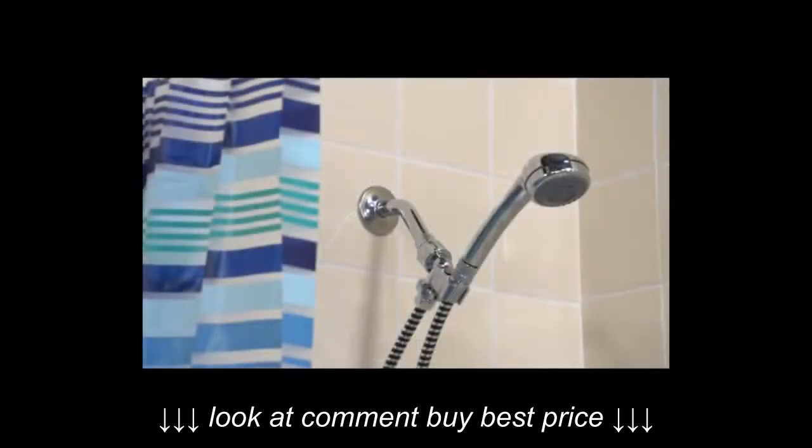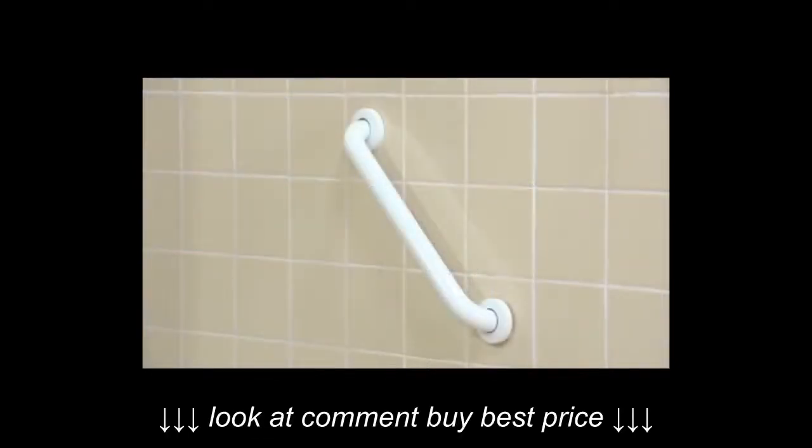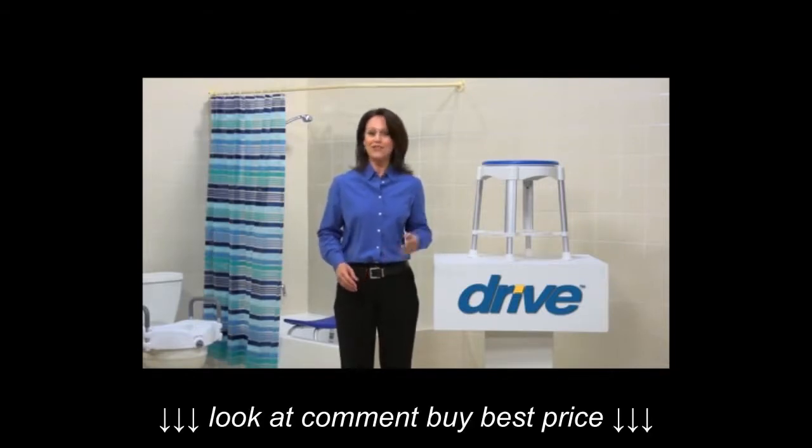When using the rotating bath stool, many users find it beneficial to add a shower sprayer. Also, adding a grab bar helps further decrease the risk of a slip or a fall. You can always count on DRIVE Medical to bring you convenient and innovative lifestyle solutions now and for the road ahead.